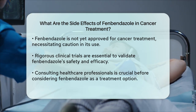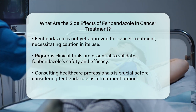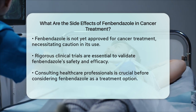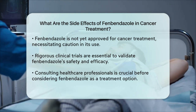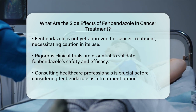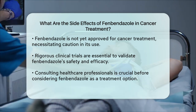In summary, while fenbendazole appears to have a favorable safety profile based on current research, the lack of extensive clinical trial data means that a full understanding of its side effects in cancer treatment is still evolving. As with any experimental treatment, it's vital to consult with healthcare professionals and await the results of comprehensive clinical trials before making any decisions.